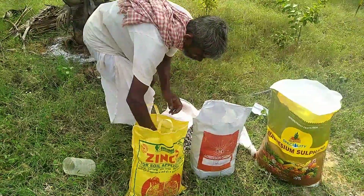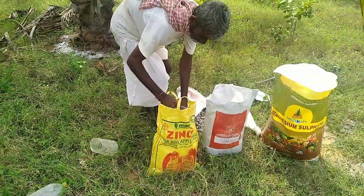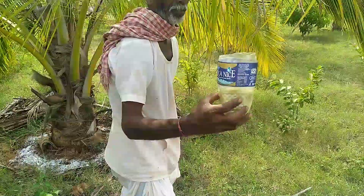Zinc helps in good button setting, kernel and oil formation, and good leaf formation in coconut trees. Apply 200 grams per year per tree for soil application.